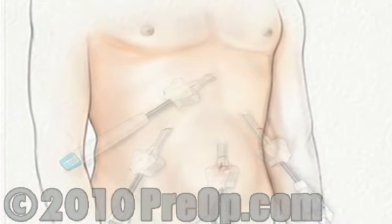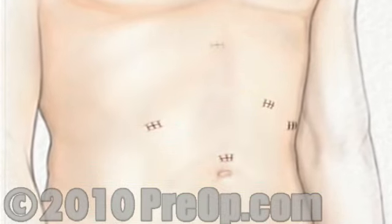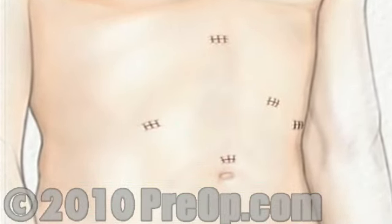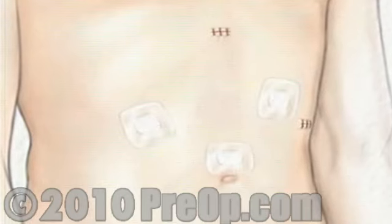All of the instruments are withdrawn, the carbon dioxide is allowed to escape, the muscle layers and other tissues are sewn together, and the skin is closed with sutures or staples. Finally, sterile dressings are applied.